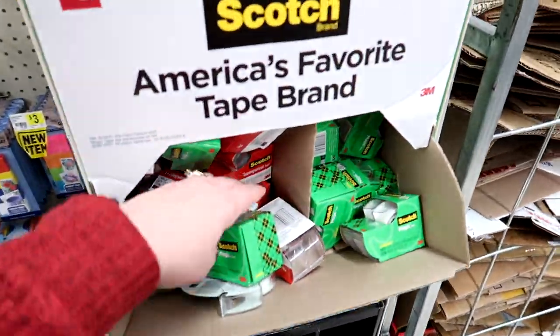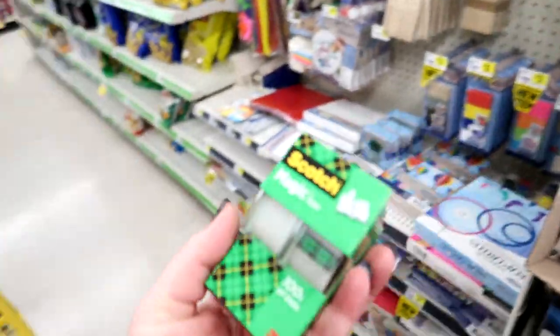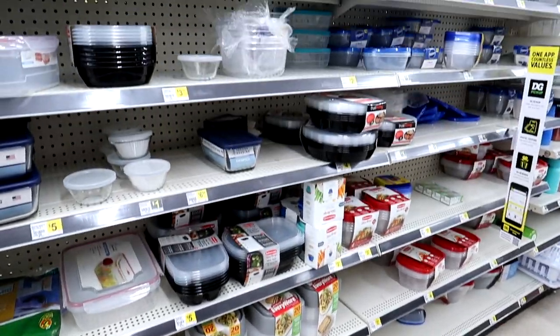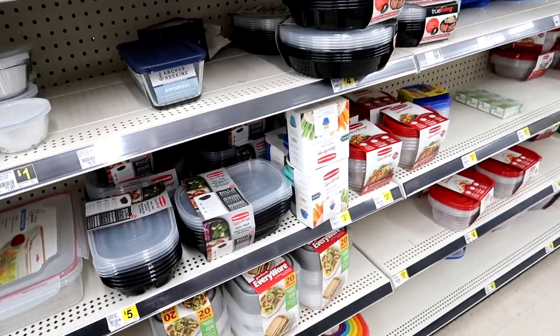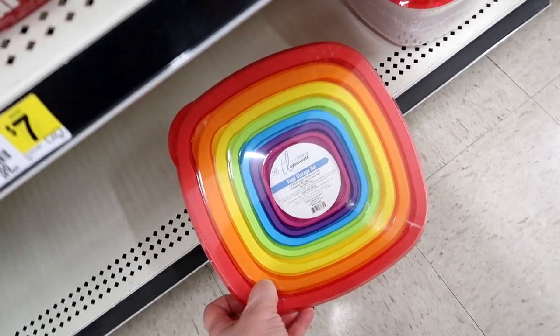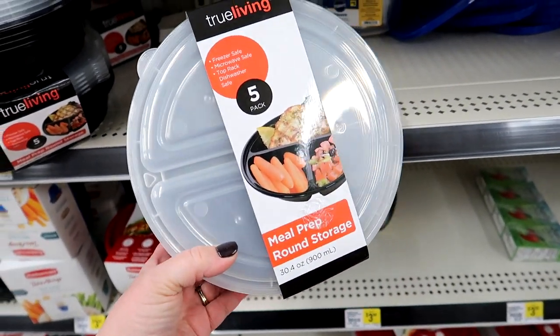I might actually pick up some tape because I always feel like scotch tape is one of those things you think you have a bunch of and then you go to wrap presents and it's like whoops. They've got a pretty decent selection of Tupperware and food storage containers too — look at these. I'm not going to buy them but they're pretty. This is actually pretty cool for a meal prep container.